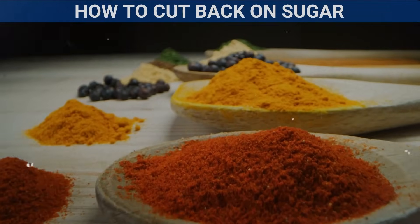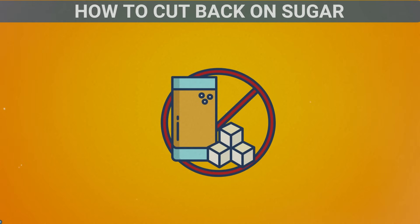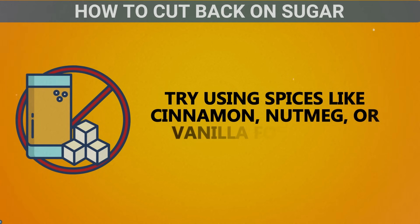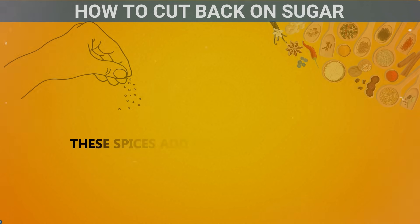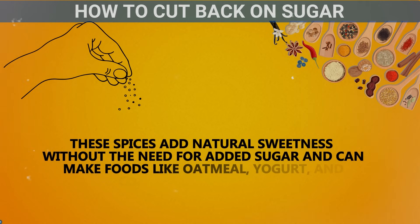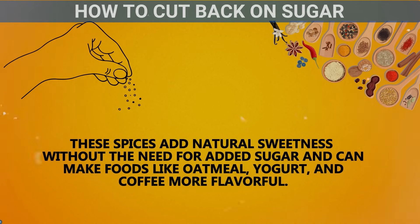Use spices for flavor. If you're trying to cut back on sugar in your meals and drinks, try using spices like cinnamon, nutmeg, or vanilla for flavor. These spices add natural sweetness without the need for added sugar and can make foods like oatmeal, yogurt, and coffee more flavorful.